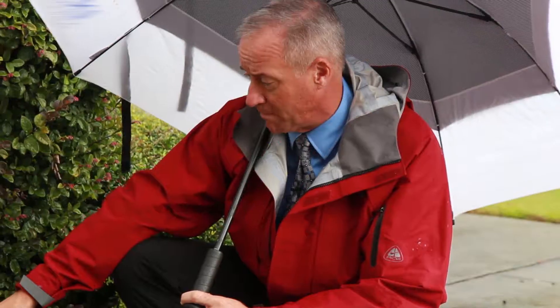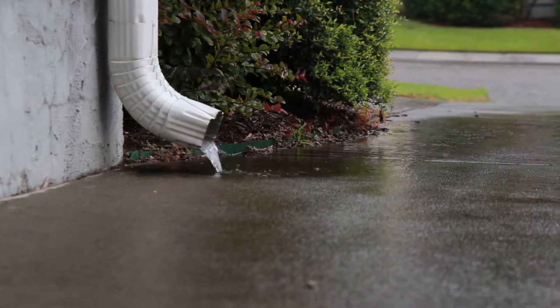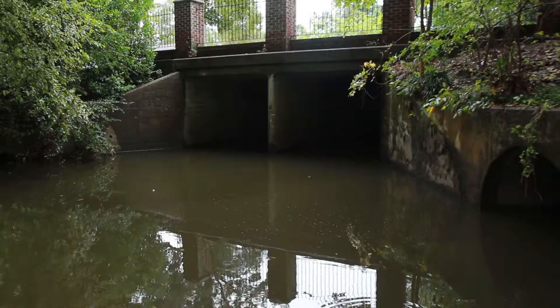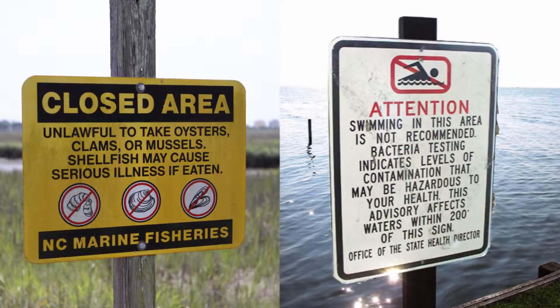You can help reduce water pollution by making one simple change at home. When rainwater runs down your driveway, it picks up pollutants like motor oil, fertilizer, and pet waste, and carries them straight to our local waterways, causing shellfish closures and swimming advisories.